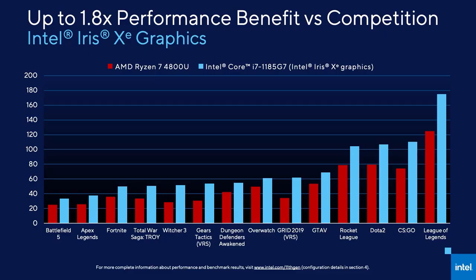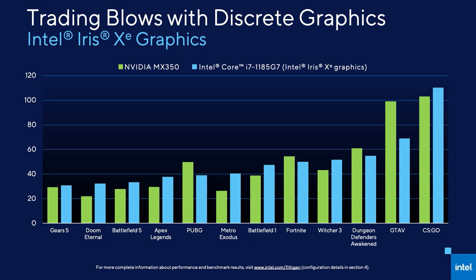Our advantage over competition continues over most top titles. You can see in some examples by close to 2x, and on games we have tested, our average win is around 50%. Our performance is so strong that we deliver a similar experience to NVIDIA's discrete GPU, the MX350. All systems with Intel Iris Xe graphics require dual-channel memory. This gives our GPU the needed memory bandwidth to deliver the full user experience of the Xe brand. Low-end discrete GPUs will have a challenge in front of them to add value in these Tiger Lake-based notebooks.